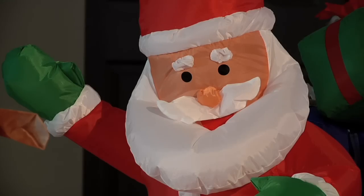Thanks for breathing a little life into old Santa. Oh, I get it. Clever. Oh, hey Rudolph.